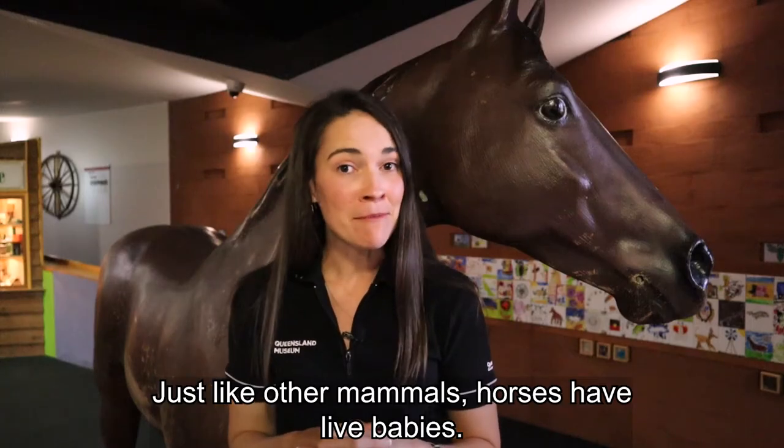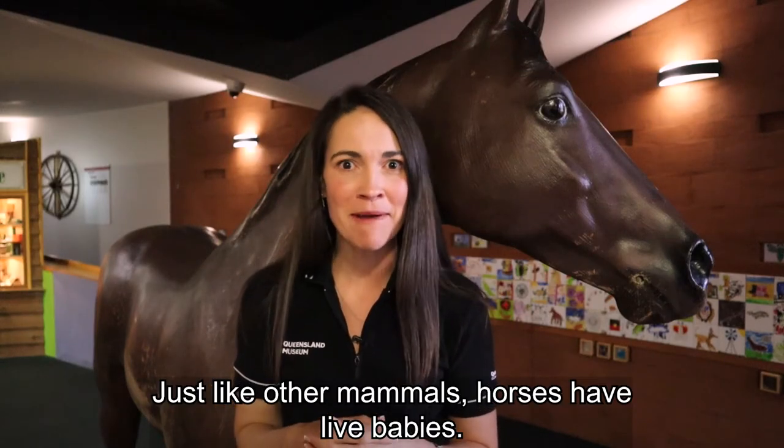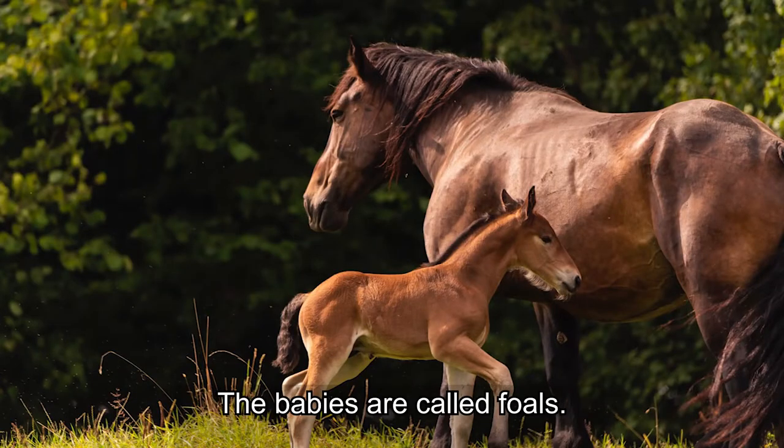Just like other mammals, horses have live babies. The babies are called foals.